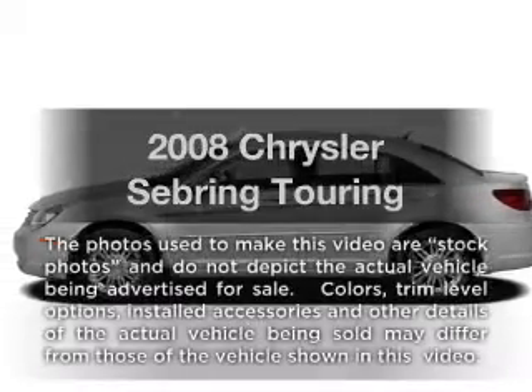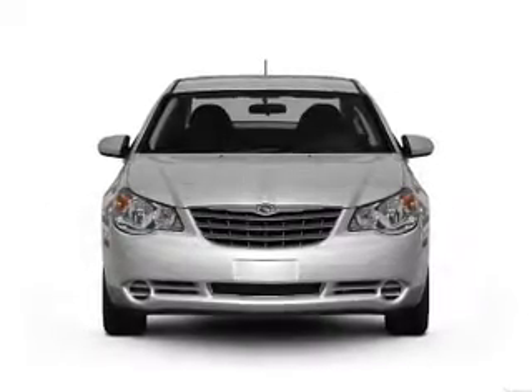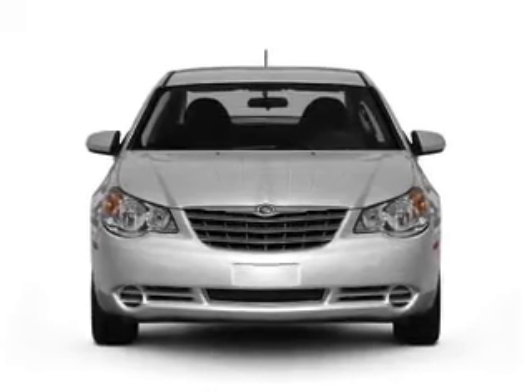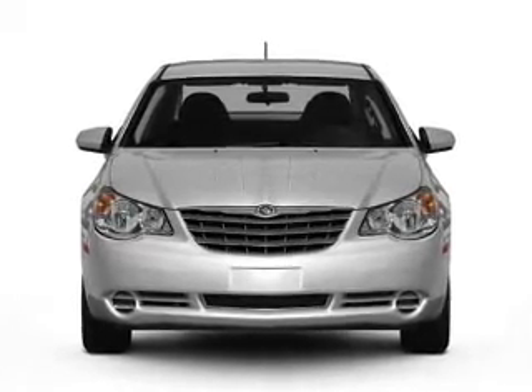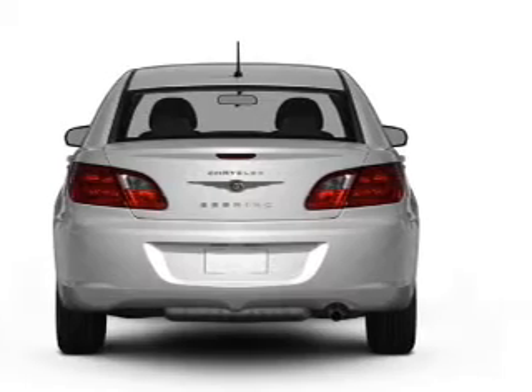Get noticed in this 2008 Chrysler Sebring. Travel the roads in style and comfort in this great vehicle. With an efficient four-cylinder engine connected to a smooth shifting automatic transmission, premium wheels give a more luxurious look.